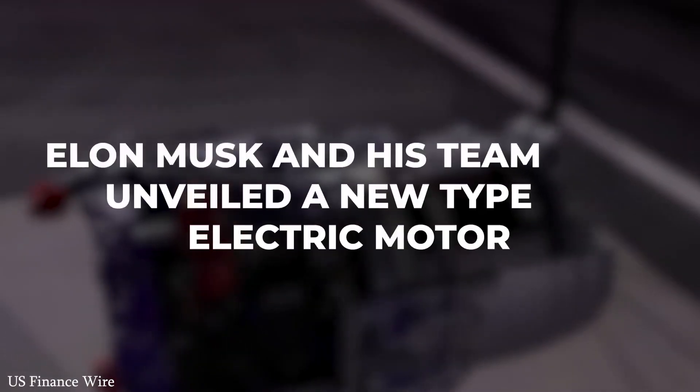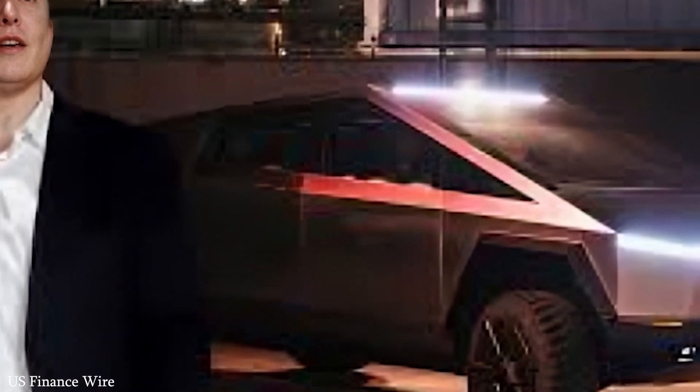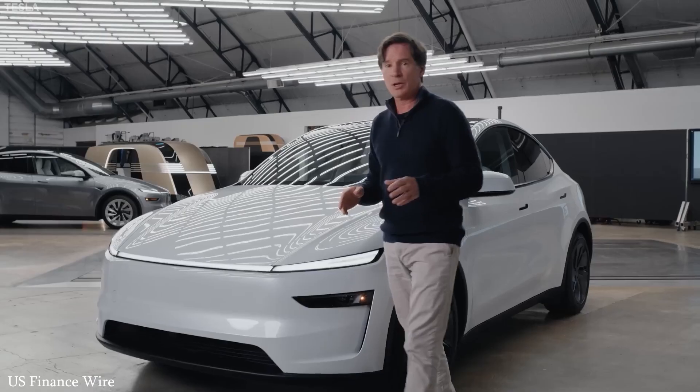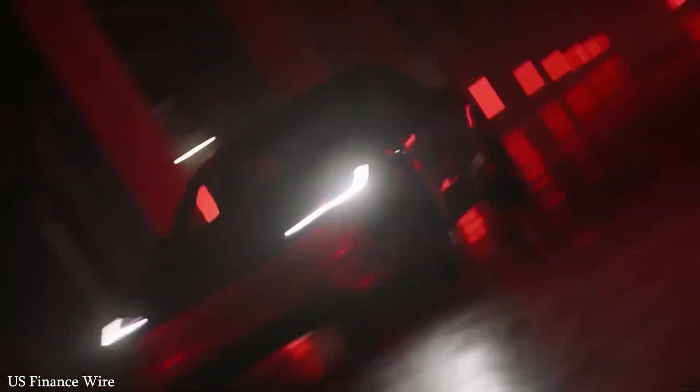The new design uses power more efficiently, reducing battery drain and enabling longer drives between charges. The carbon fiber construction also keeps the motor cool without needing bulky cooling systems. The result is a quieter, smoother, and more stable ride. Tesla didn't just make the motor better — they made it smarter, lighter, and more economical.